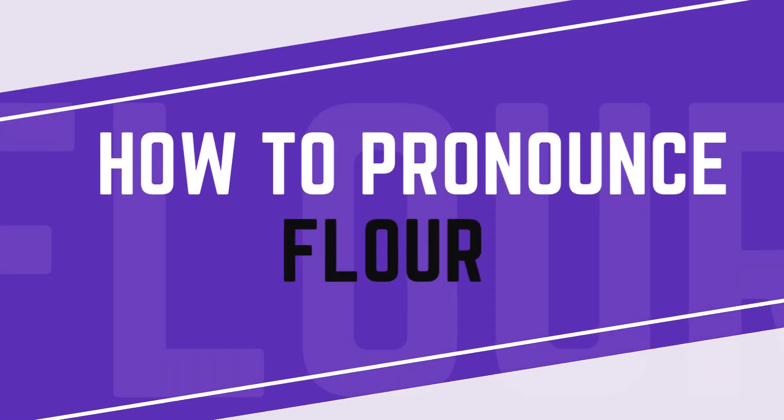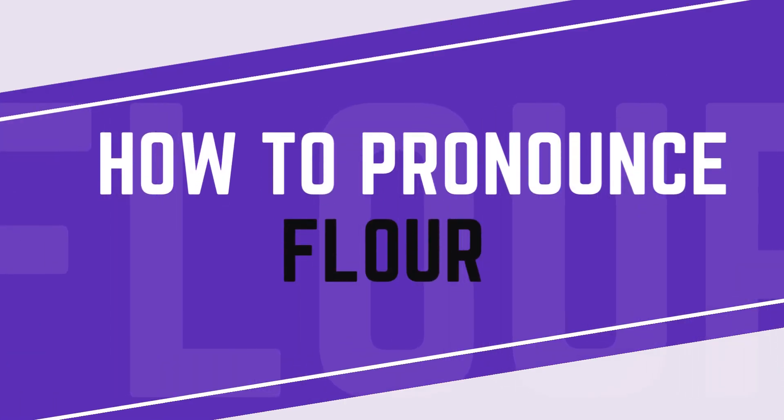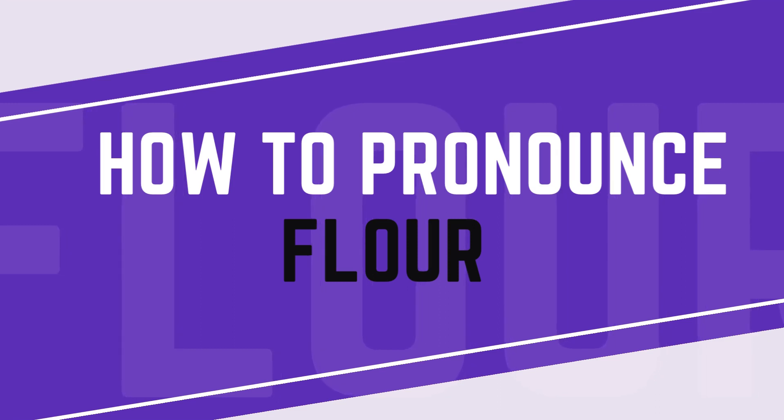Hi, and welcome to Pronounce Pro. Please like and subscribe and all that to continue learning how to pronounce words. Now this common baking ingredient is pronounced pretty similarly to the way it is spelled.